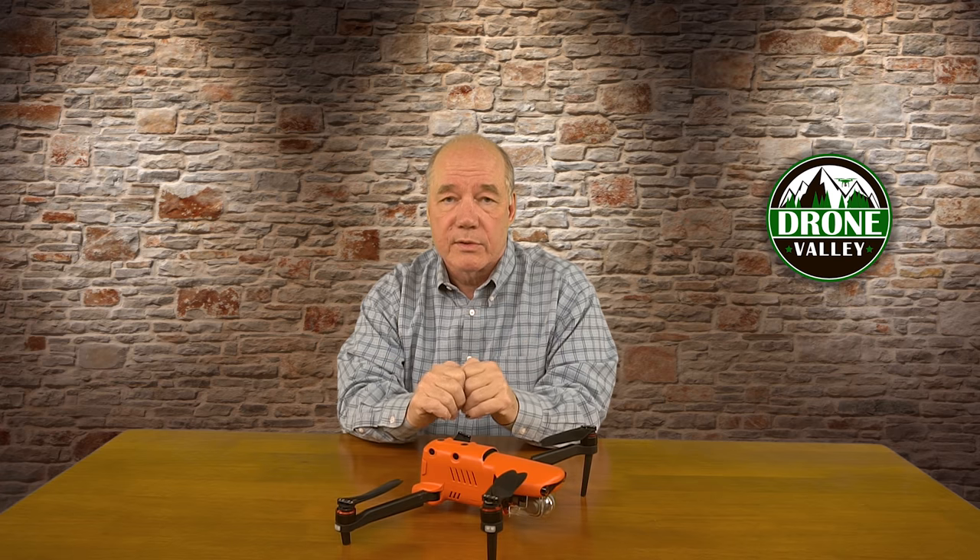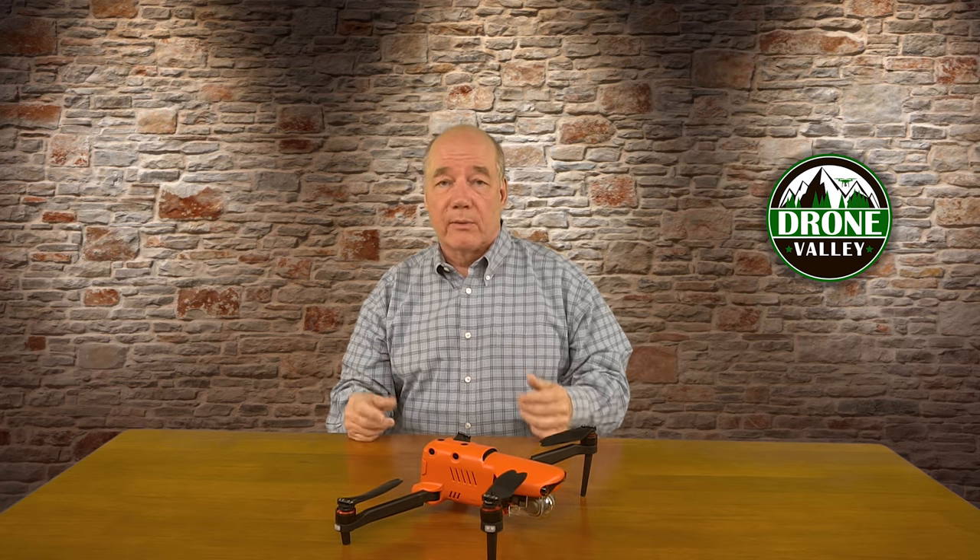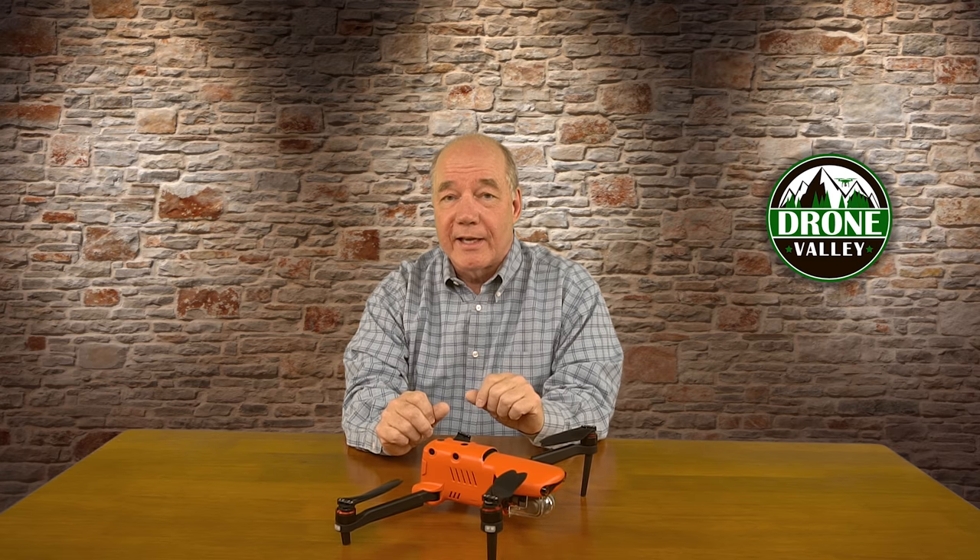Next I'm going to talk about the different product offerings because there are going to be four specific models, and then I'll talk about the packages — they're going to release each model in two different packages depending on whether you want the extras or not. After that, the next most popular question was how good is the obstacle avoidance, so I'm going to jump right from models and pricing into the obstacle avoidance testing we've done out in the field.